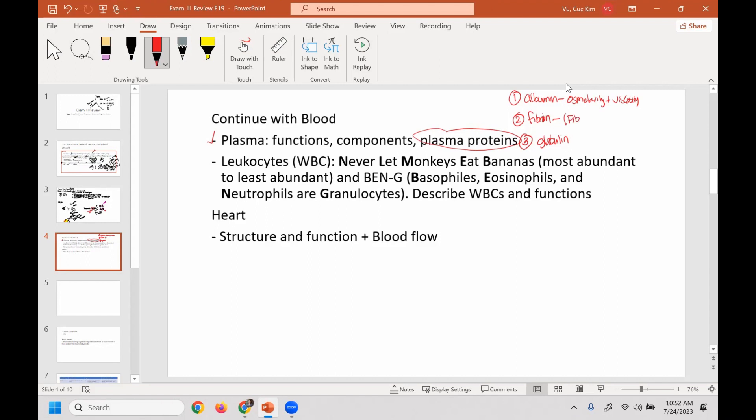Albumin functions in osmolarity and viscosity. Fibrinogen — when you have a cut or trauma to a blood vessel, it gets converted to fibrin, and fibrin is what leads to clots. And globulin — make a note that in your script it's not quite correct. Alpha and beta globulins transport, while gamma globulins are your immunoglobulins, or antibodies.